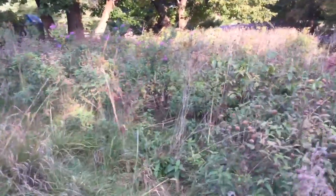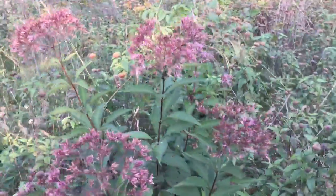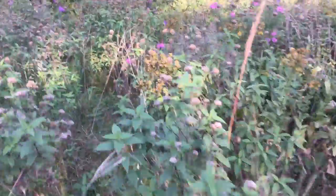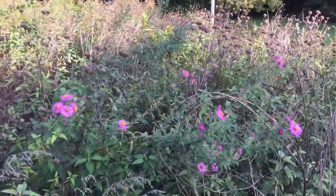We've got all these purple flowers growing now. The Joe Pie weeds are just about done for the year. These are some type of aster — I didn't know they were in here. Bees seem to like them.